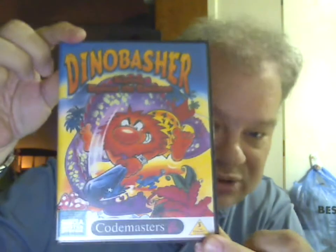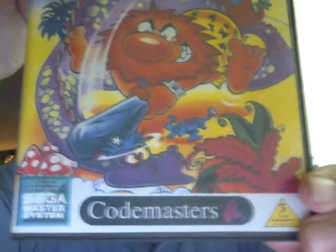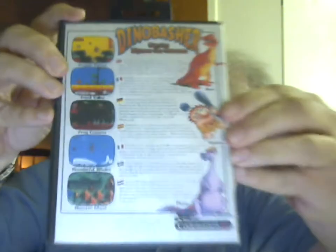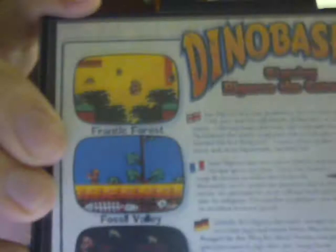This is a game that was never released. It was developed by Codemasters but not published. This is a reproduction of the prototype — Dino Basher from Codemasters. And as was the case with games released in Europe for the Master System, the description on the back is in multiple languages. Those are all of the different levels of the game.